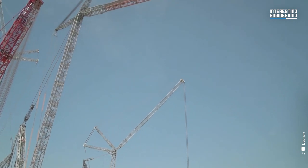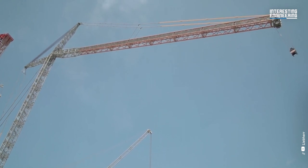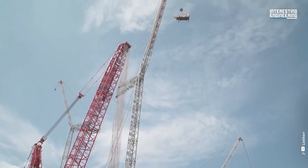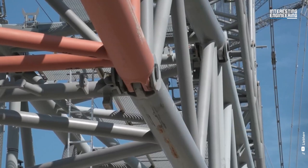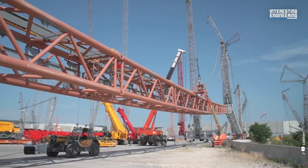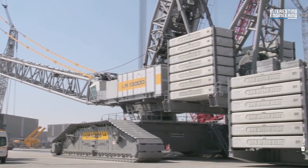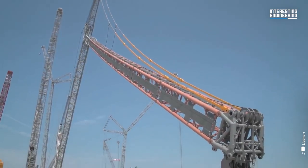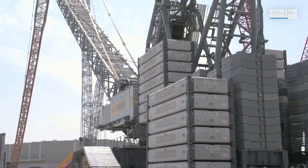Liebherr's LR 13000, introduced in 2010, is the world's second tallest land-based crane. With a maximum lifting capacity of 3,000 tons, this one is the most powerful conventional crawler crane in the world. One of its main areas of use is power plant construction. This gigantic crane can be transported at low cost throughout the world, despite its size. The LR 13000 is the only crawler crane in this class which can also operate without derrick ballast.